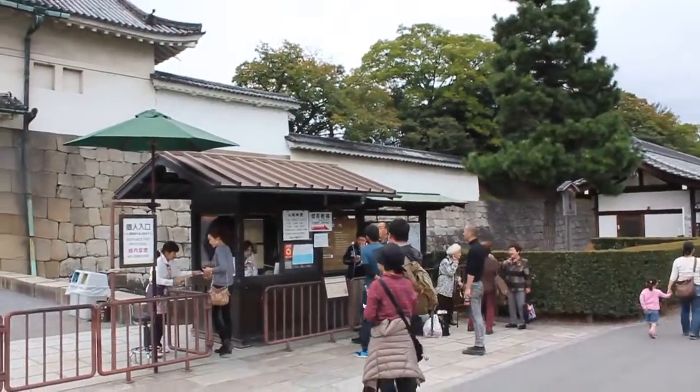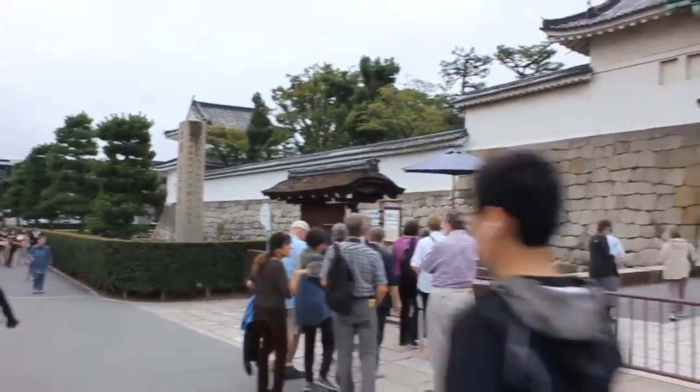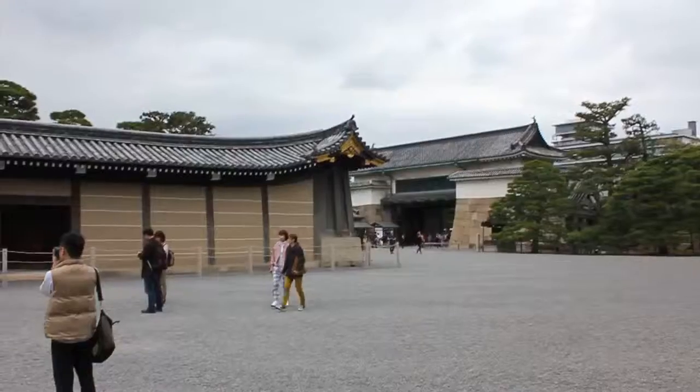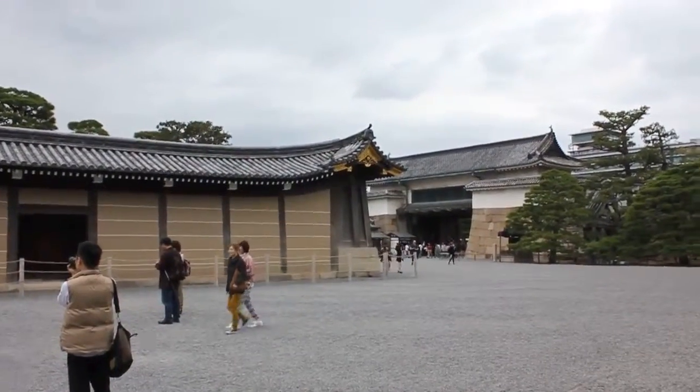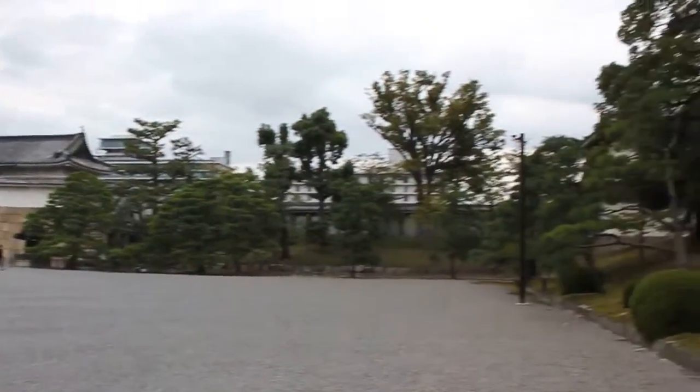We're in Nijo Castle right now, just about to go into it and have a look at what's inside. It's a huge castle — this was built by the Tokugawa when he was visiting Tokyo. That's the entrance coming into the castle, and there are the surrounding walls with some trees over there.